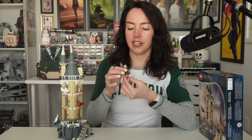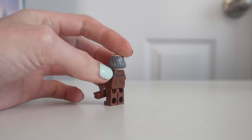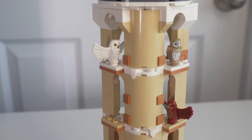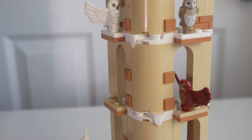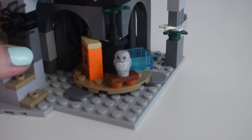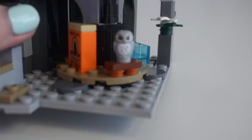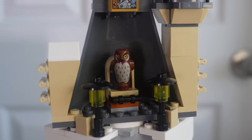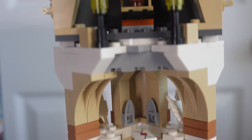Now this is an Owlery so of course we get some owls. There's a white snowy owl I assume is Hedwig, a brown barn owl, a red owl, and a teeny tiny cute baby owl — I wonder if this is supposed to be Pigwidgeon, the owl that Ron gets from Sirius. And then another brown owl up top. All in all that's five owls, plus a sixth in the form of a big owl statue to remind you that you're in the Owlery.